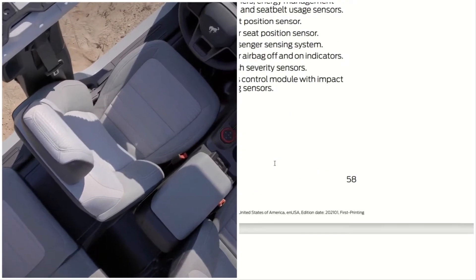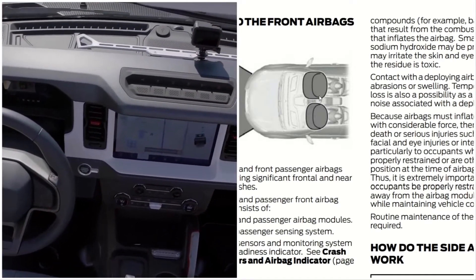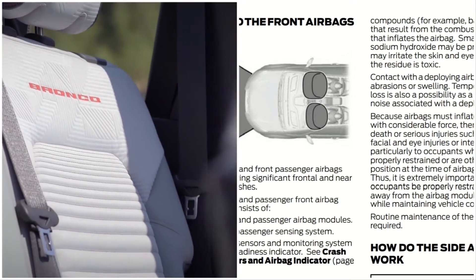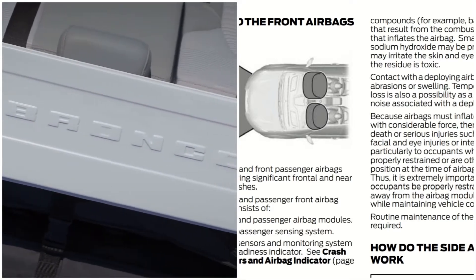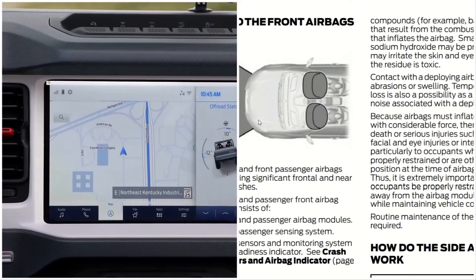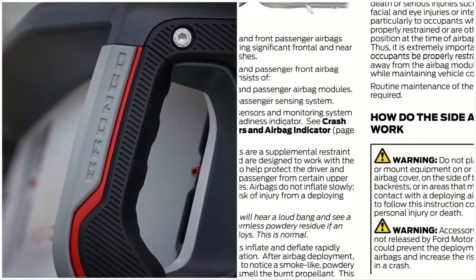Here you can see the airbags deploying. The driver and front passenger airbags deploy during significant frontal and near-frontal crashes. The driver and passenger front airbag system consists of the driver and passenger airbag modules, the front passenger sensing system, and a crash sensor and monitoring system with a readiness indicator.